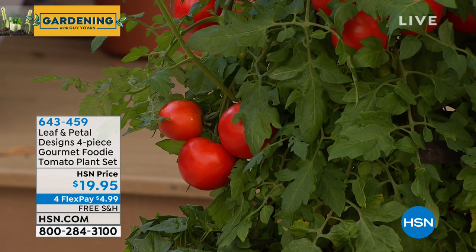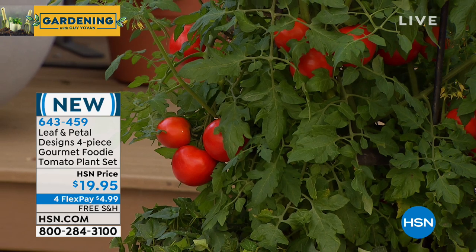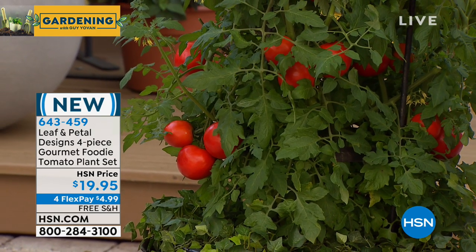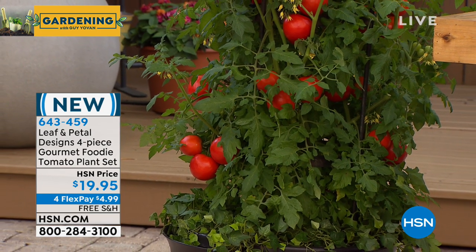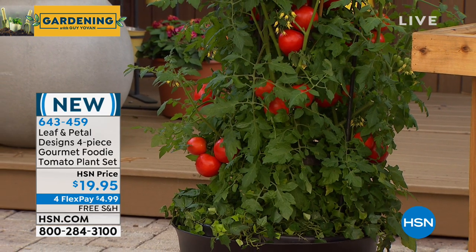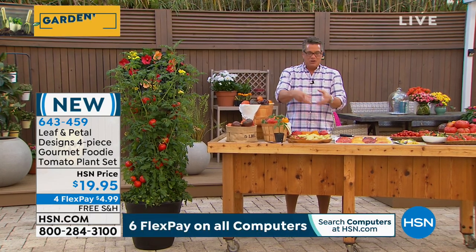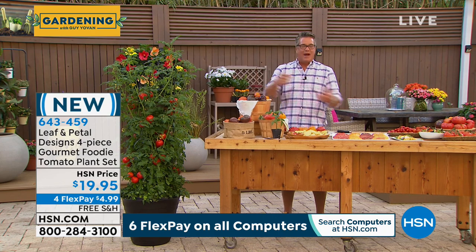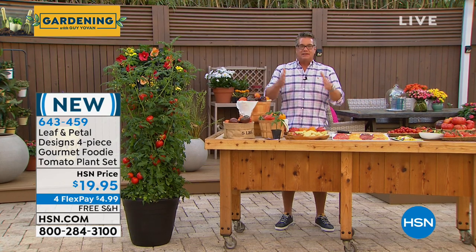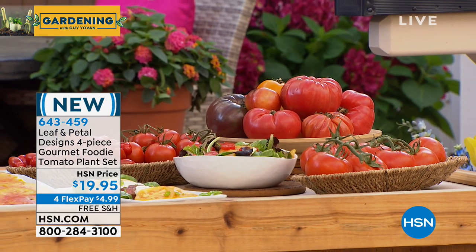Leaf and Petal are going to guarantee you have success. I know a lot of us spend a lot of time on our garden and if we don't get what we want out of it, we get very frustrated. Leaf and Petal are top of the line — only the best plants from a select grower network. These are not your home store picked-over leftovers. When you go to the home store, most plants seem to not be watered properly and there are insects all over the place. You need to go with the best, and that's what we're going to give you.